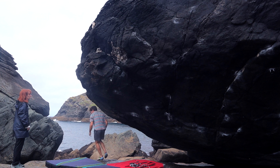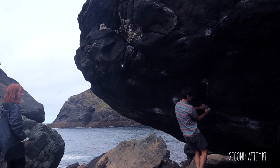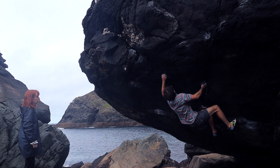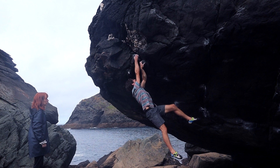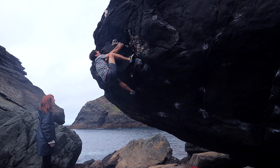A bit of a bummer — I missed the jug on my flash attempt, but that's how bouldering sometimes goes. I did get the climb on the second attempt, but as you can see it wasn't the most graceful ascent. Anyway, I was happy to take it on my second try.